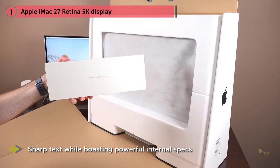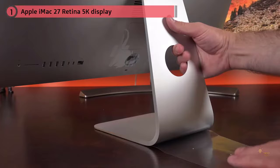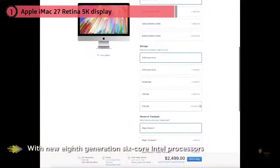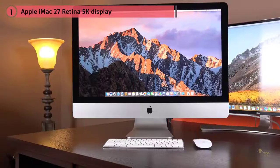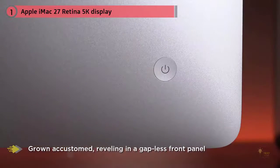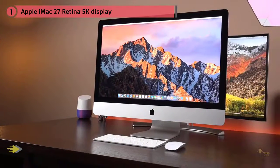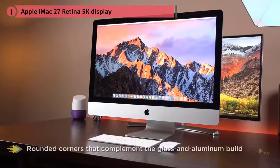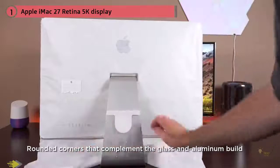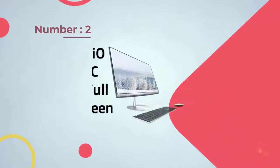Apple recently refreshed the 5K iMac with its new 8th generation 6-core Intel processors. There's even an option for the 8-core 9th generation Intel Core i9 processor for the most power. The all-in-one maintains a stylish design with a gapless front panel and rounded corners complementing the glass and aluminum build. For deeper pockets, the iMac Pro improves internal hardware to as much as an 18-core Intel Xeon W CPU, up to 128GB of RAM, and AMD Vega 64 graphics for astounding performance.